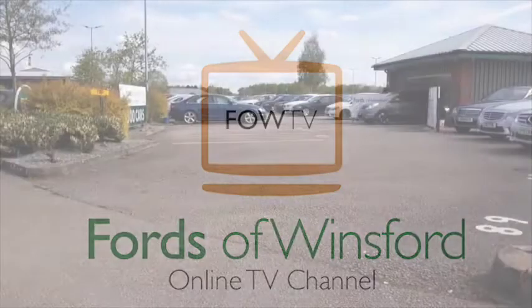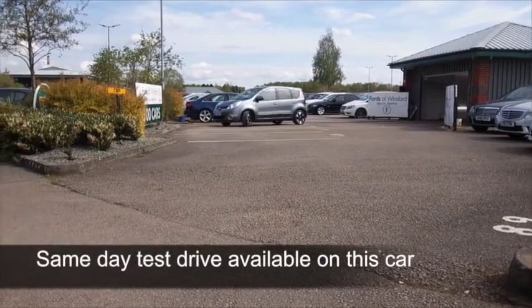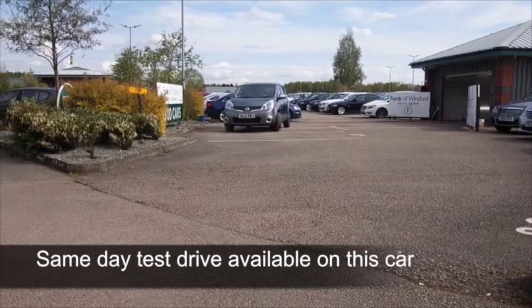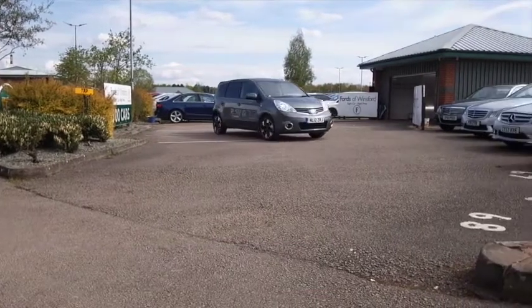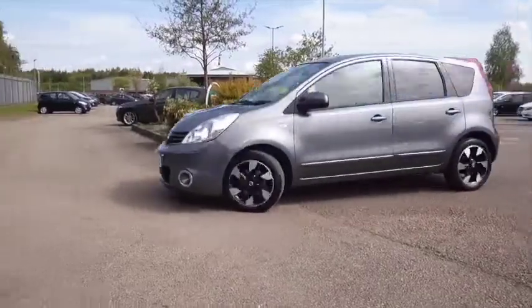Here we have a car I think you'll get on famously with. The Nissan Note ticks a lot of boxes — looks good, it's practical, it's nice and easy to drive especially with the auto box, and you'll find the fuel economy is pretty decent as well.